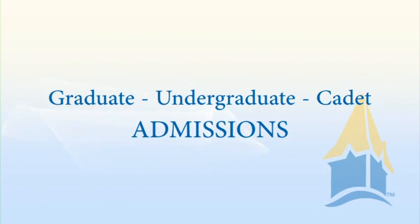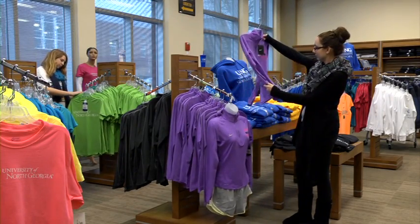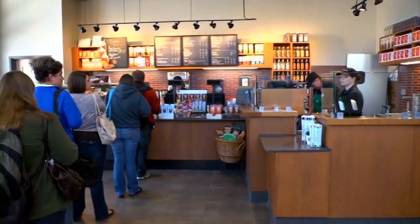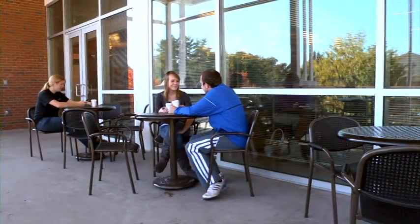On the edge of campus, and almost right on the square of Dahlonega, sits the Chesity Building. This is where the University Bookstore is located, along with other important administrative departments, such as graduate, undergraduate, and cadet admissions. Besides a lot of cool merchandise, the University Bookstore also carries everything needed for curriculum requirements. A Starbucks coffee and a 16-foot video wall will make this a popular social spot where friends often meet to study, relax, and just hang out.